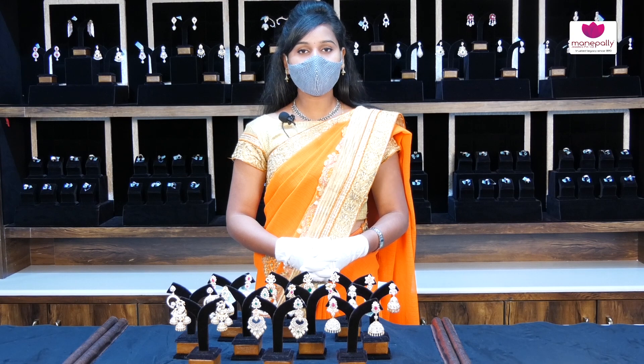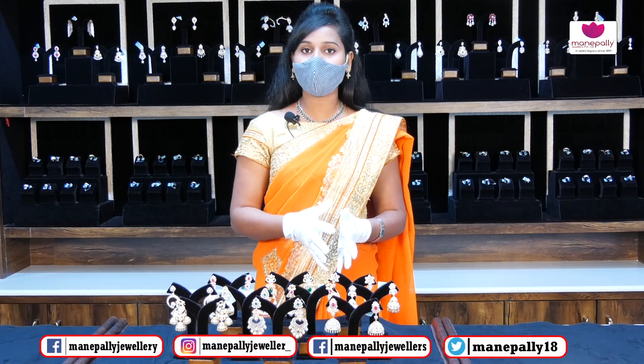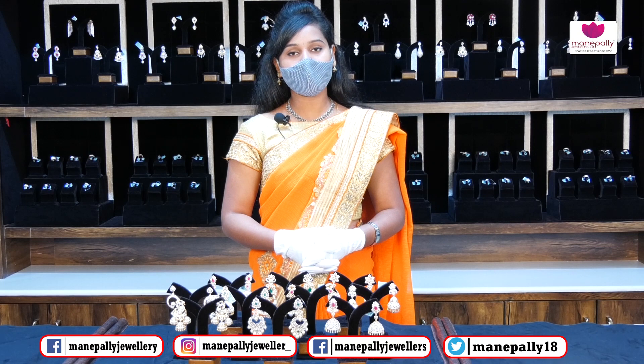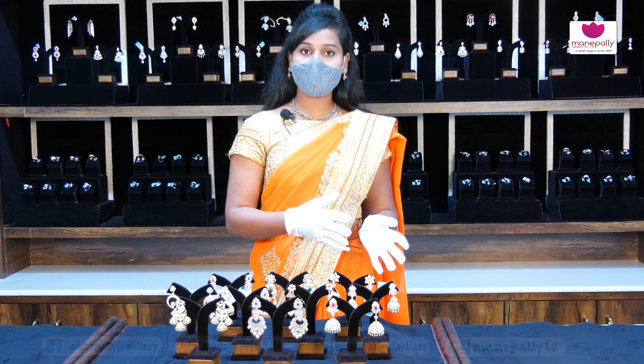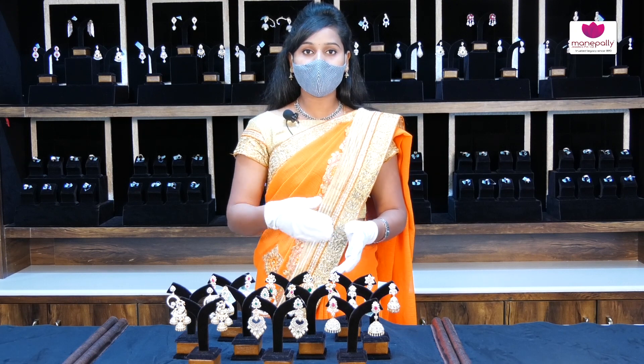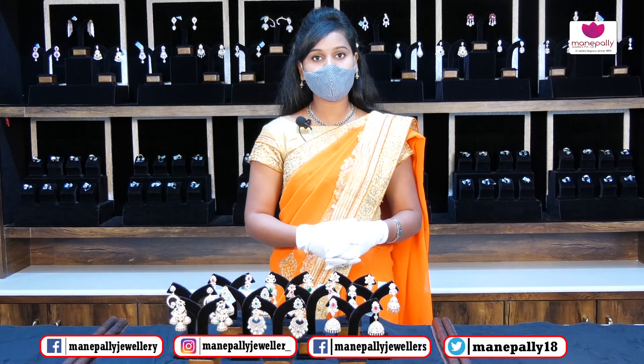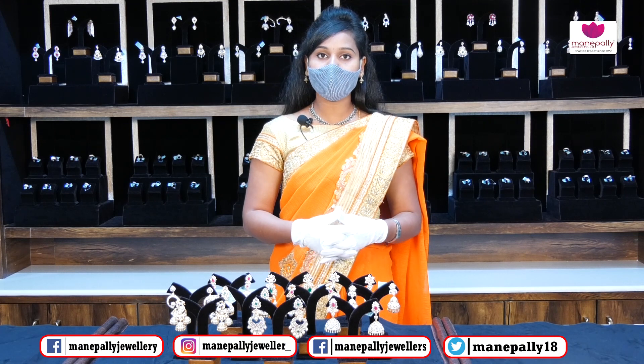Hi friends, welcome to Manapalli Jewelers. Here we have a diamond section of the wedding and the latest collection of designs made by Manapalli Jewelers. We have a collection for all functions, customer options, and a beautiful collection. We have 4 branches from the General Bazaar and other locations.